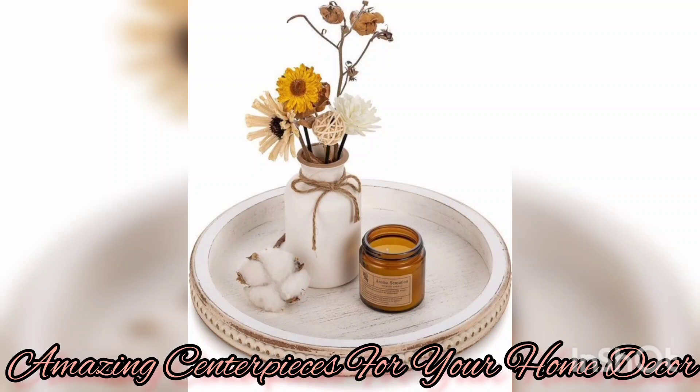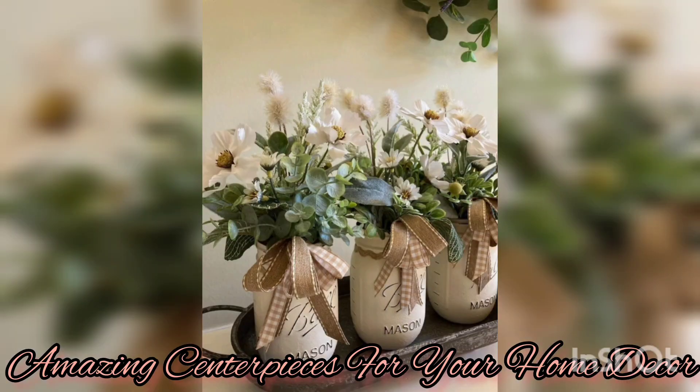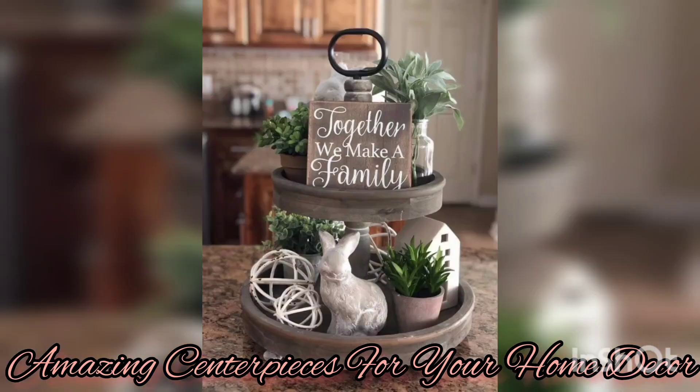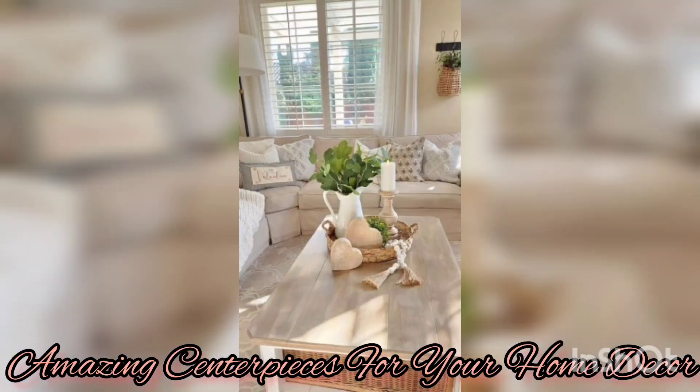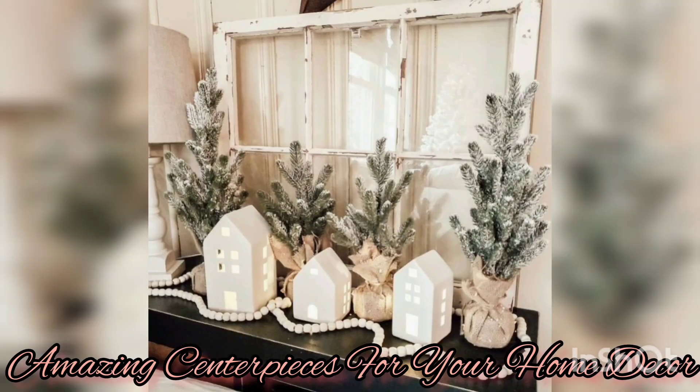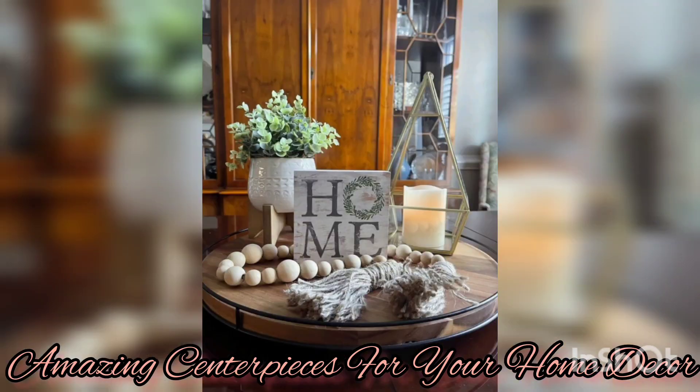Designs and decorations — the coffee table is often the focal point of our living rooms, and the centerpiece that we choose can greatly enhance the overall aesthetic and atmosphere of your space. By incorporating unique and thoughtful designs, we create a captivating focal point that sparks conversations and adds a touch of personal style to our homes.